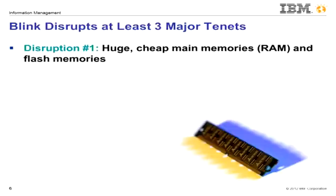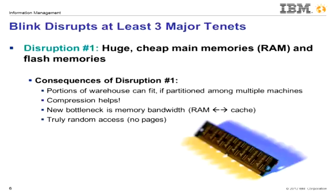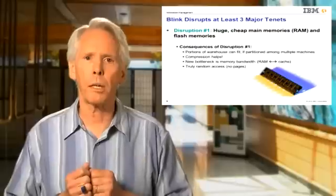The disruption here is that cheap main memories, and increasingly flash memory, when aggregated over a large number of commodity machines, start to look pretty substantial, particularly when the data is compressed. For example, a blade center can hold well over a terabyte of compressed data in real memory. There seems to be no immediate barrier to this trend continuing. As a consequence, many data marts in today's enterprises, and some entire data warehouses of smaller enterprises, can begin to fit in a main memory database.